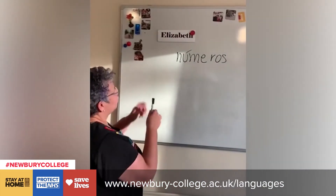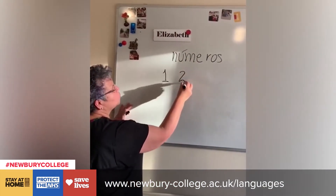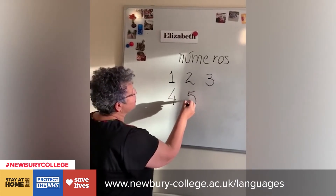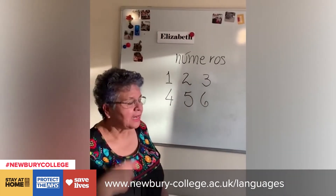Nuevamente. Uno. Dos. Tres. Cuatro. Cinco. Seis. Repetimos.